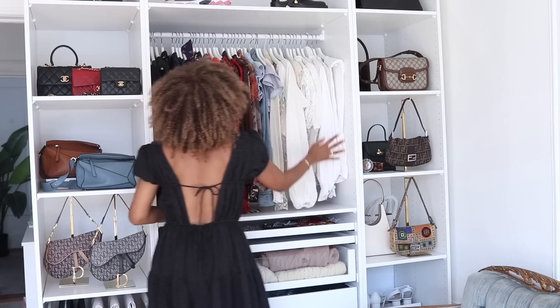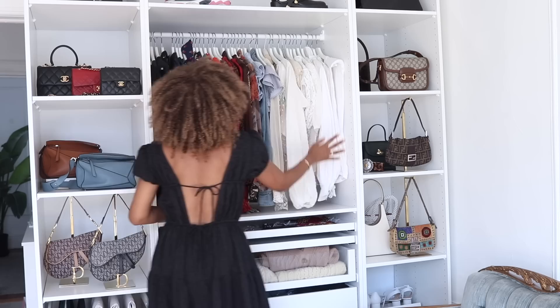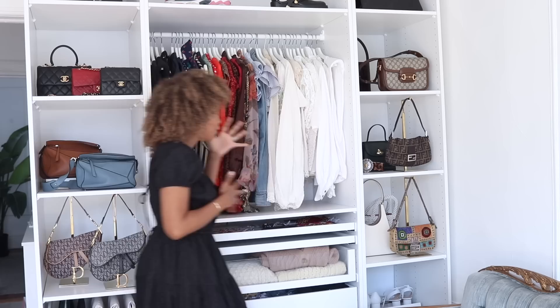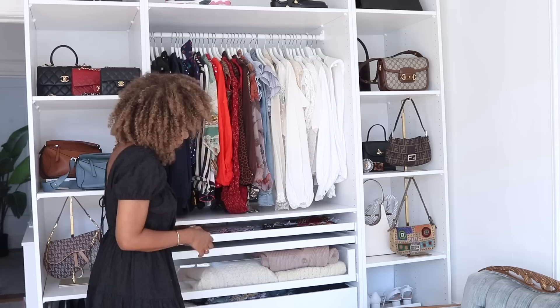Moving over to the main section — this is where I've got my blouses and tops. I try to mildly color coordinate, so the light goes through blues, browns, a little bit of greens, and ending in the blacks. It's a really good way, when you color coordinate, to see what colors you keep gravitating to — you start to see which pieces you repeat.